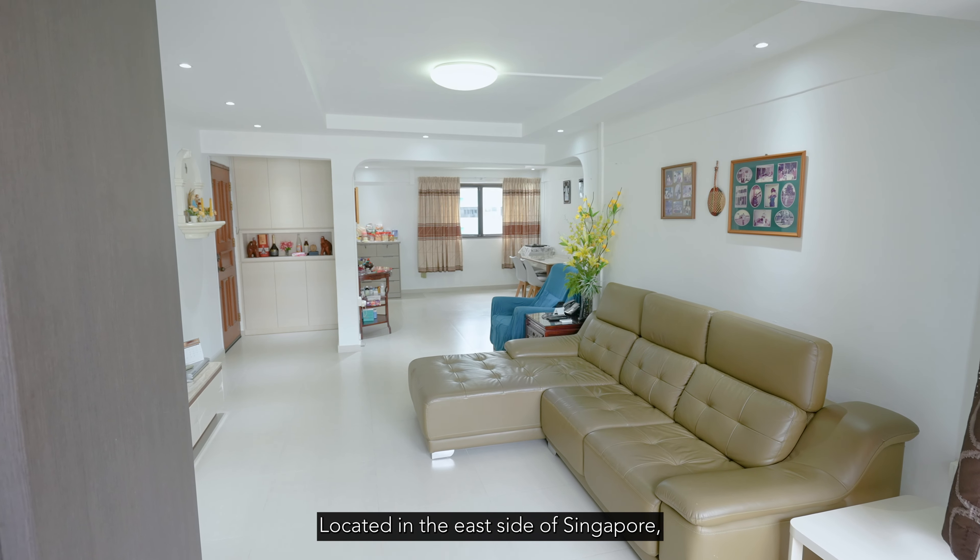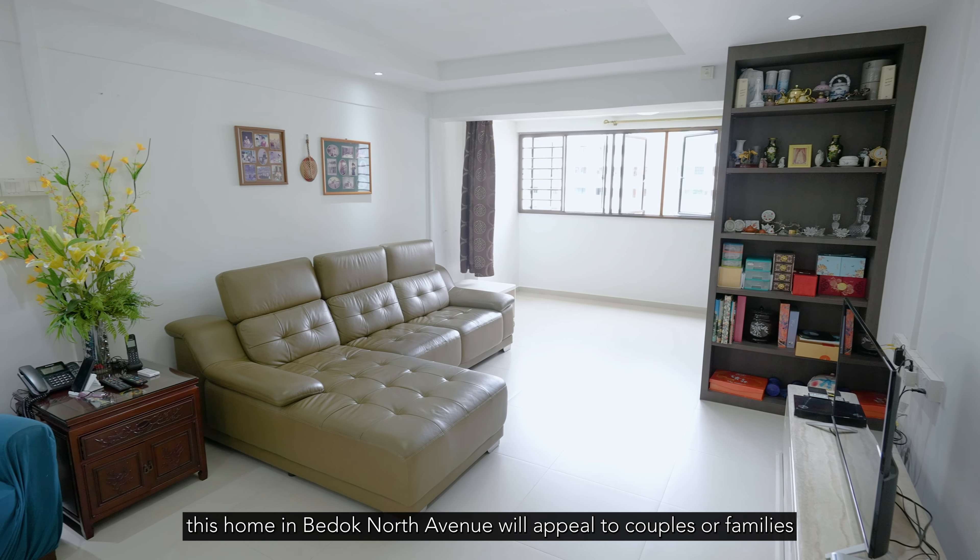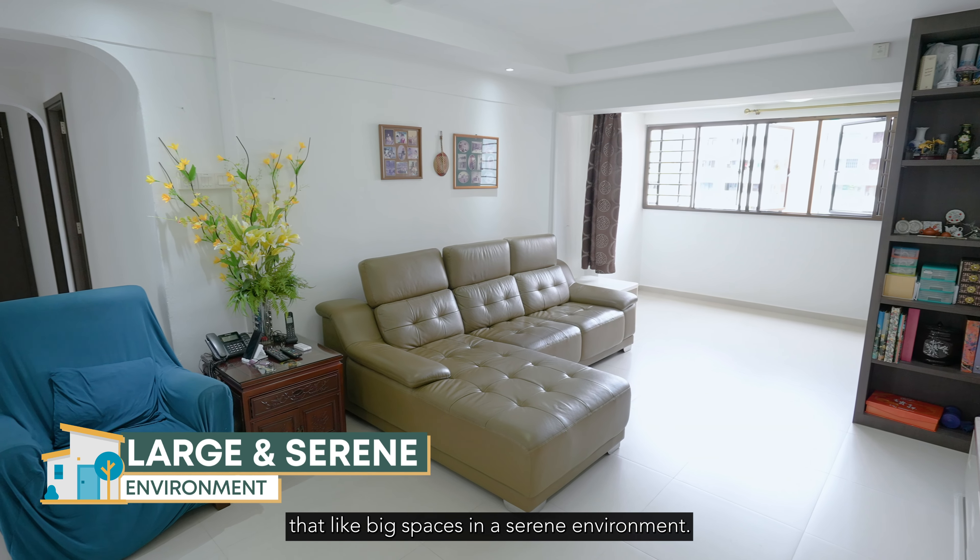Located on the east side of Singapore, this home in Bedok North Avenue will appeal to couples or families that like big spaces in a serene environment.